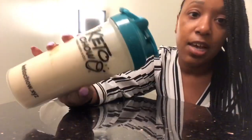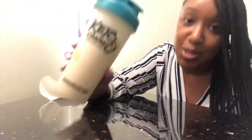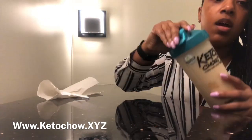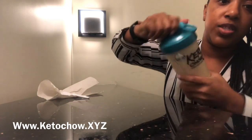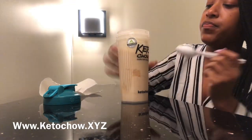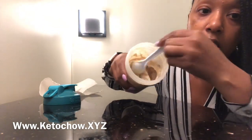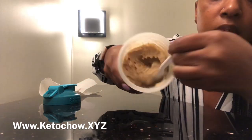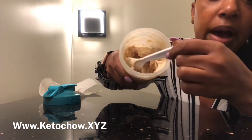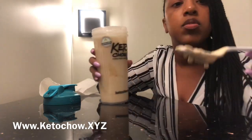This will be my first time trying any of these, so I'm excited. It's still pretty frozen and doesn't pour out easily, so I'm going to take the top off and look at the consistency. Look at that — it looks like a milkshake! I did bring a spoon. Oh my gosh, this literally looks like a milkshake or soft-serve ice cream. This is a salted caramel — I'm going to give it a taste.